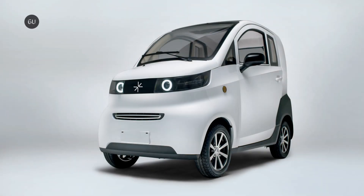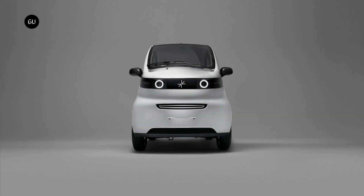The Arc Zero electric quadricycle launched as the UK's most affordable electric vehicle, priced at just $7,700 or 5,995 British pounds. Designed and built by Arc, a London-based EV startup that describes itself as the UK's first all-electric car company.